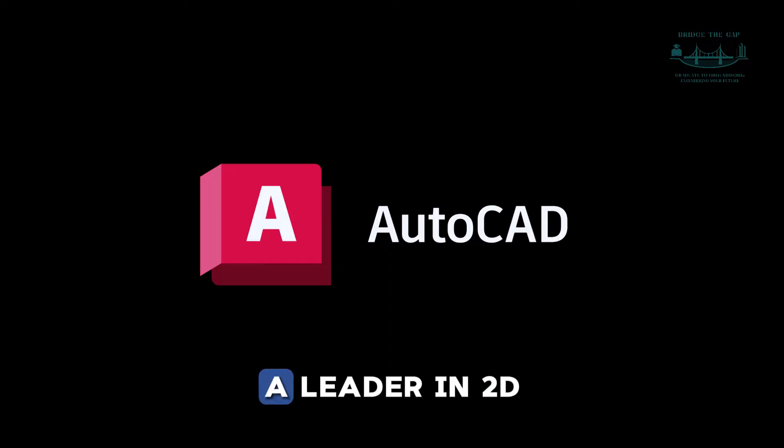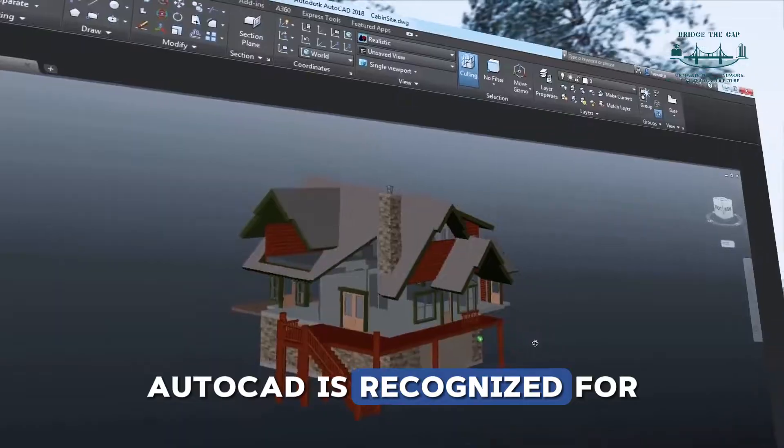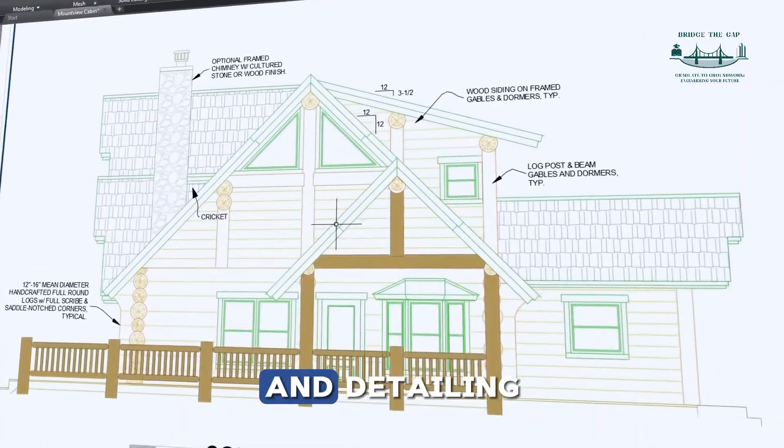Let's start with AutoCAD, a leader in 2D and 3D CAD design. AutoCAD is recognized for its precision in drafting and detailing.